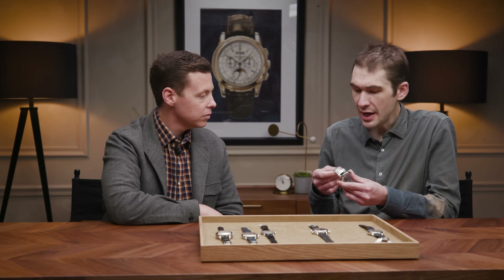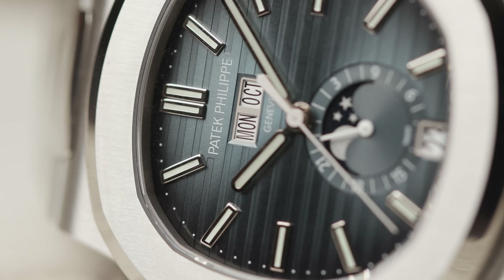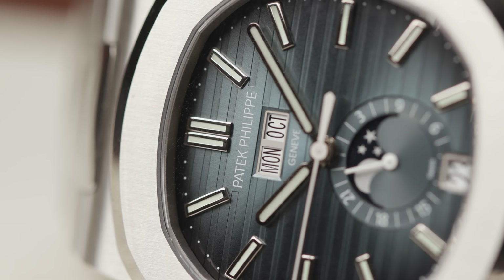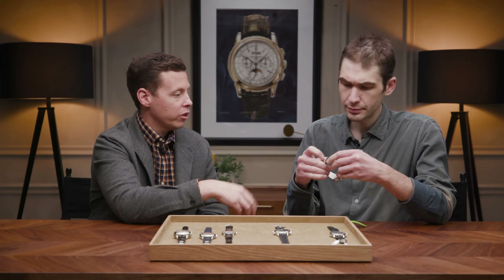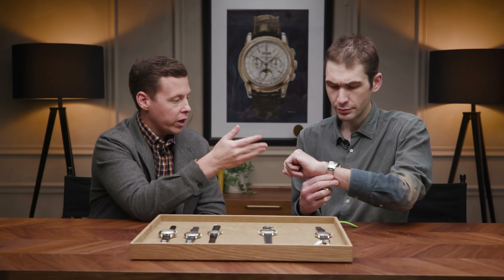I don't know how to describe this other than to say that this to a 5711 is like an offshore to a Royal Oak — it's just a little bit burlier, more sturdy, with a bit more durability and heft. It's only a little larger by measurement at 40.5mm, but there's a real perception that this is a bulkier, heavier, hardier watch. With the 5711 no longer around in steel, customers looking for something a little thicker than a 5712 — this really is the right option.